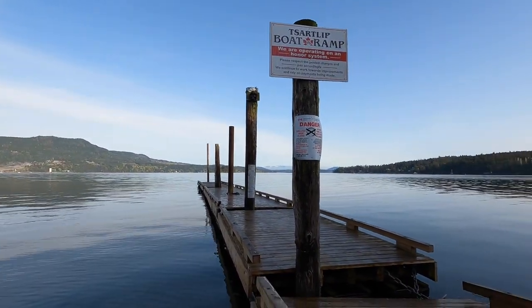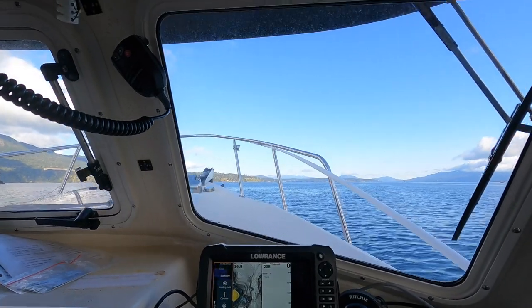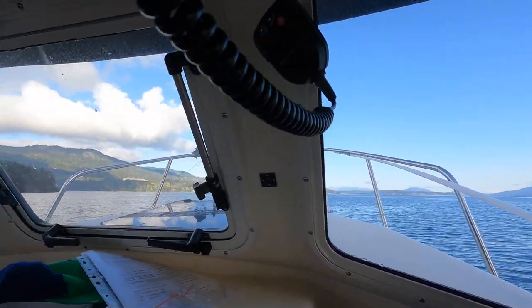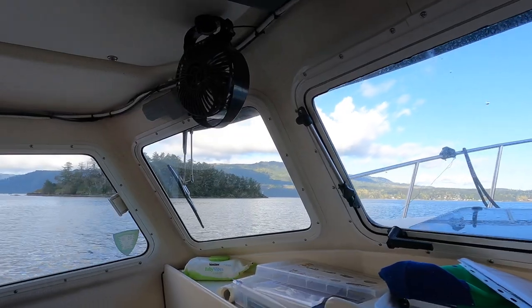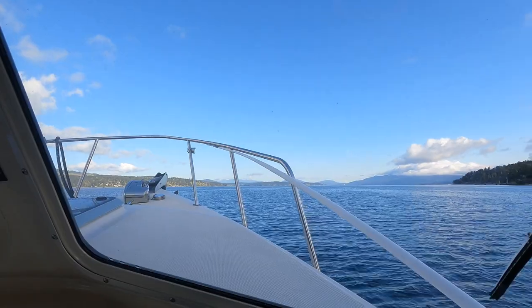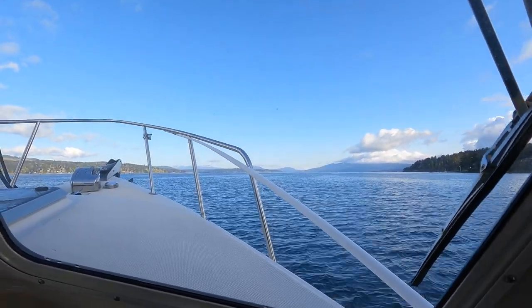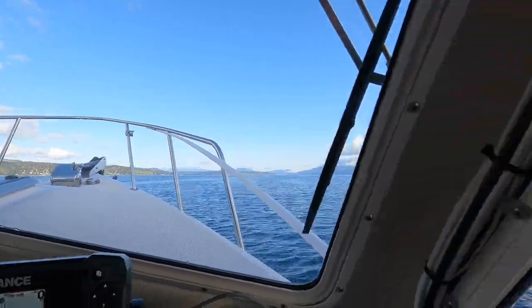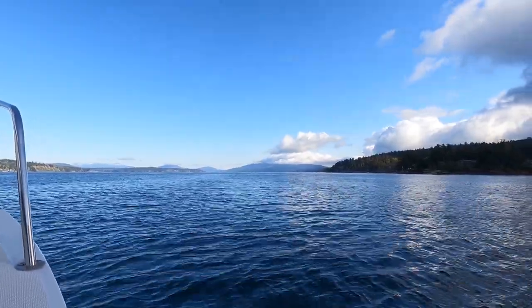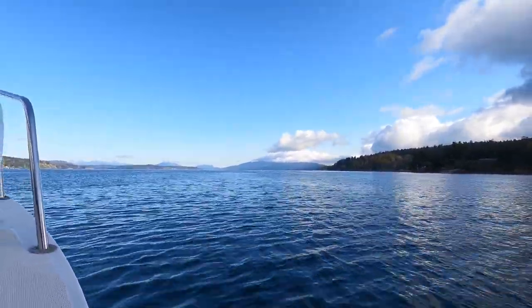Hey guys, we're off on a little prawning mission — conditions are perfect. We've got the kids and my buddy Sean heading out on a perfect day in Saanich Inlet. Welcome to FMB. This is a great couple of days I've put together in a couple of short videos going prawning, looking for spot shrimp and side-stripe shrimp in Area 19 in Victoria, not far from the San Juan Islands in Washington State. We've got my friend Sean on board and family and friends, just having a really great time enjoying some calm spring weather.